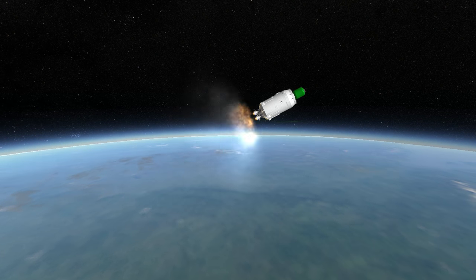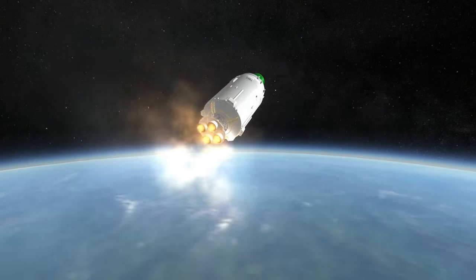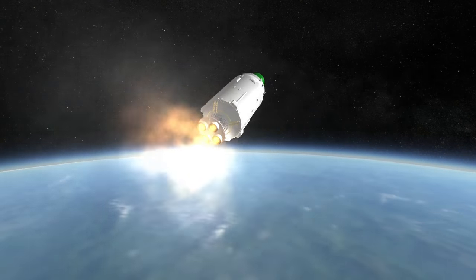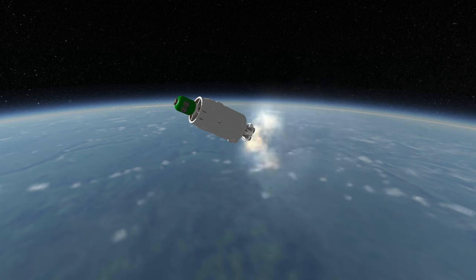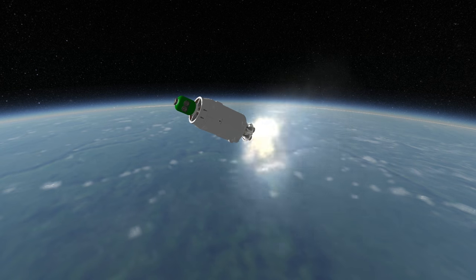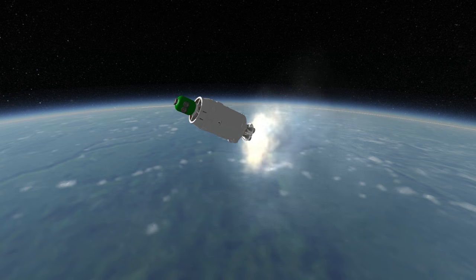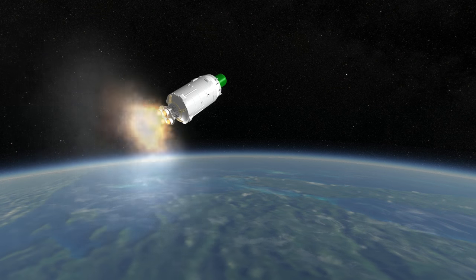The second stage comes in two flavors. First is an adaptive Block I stage from Soyuz 2.1 using an RD-0124, which is derived from the RD-0110 used on Soyuz since 1965. That version has never been flown on Angara 1.2. Angara 1.2 has only been launched once, and in that case it was carrying a URM-2, which would also be the upper stage for the Angara A5.